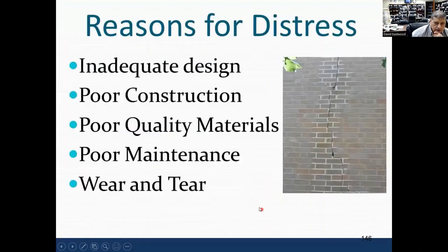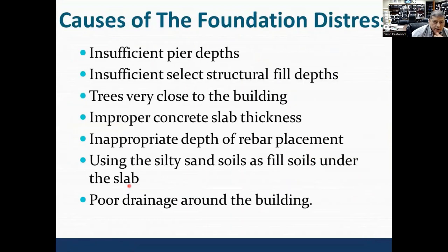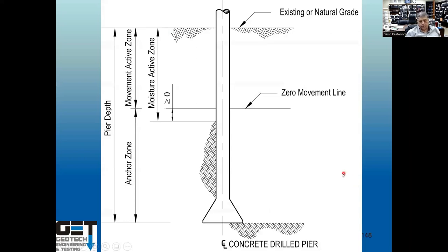Reasons for distress include: inadequate design, poor construction, poor quality material, poor maintenance, wear and tear, soil leaks, and plumbing leaks. Causes of foundation distress specifically were: insufficient pier depths, insufficient structural fill underneath floor slabs, trees very close to the building, improper concrete slab thickness, inappropriate depth of rebar placement, using silty sand soils as fill material (you should not use silty sands underneath floor slabs in highly expansive soils), water detected everywhere, and poor drainage around the building.